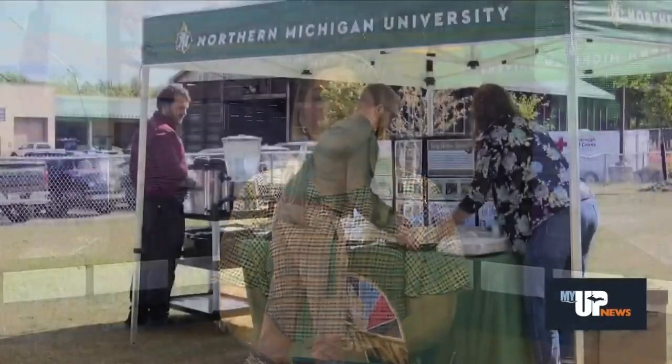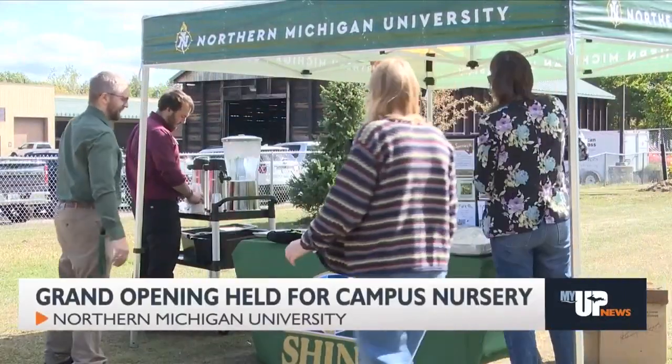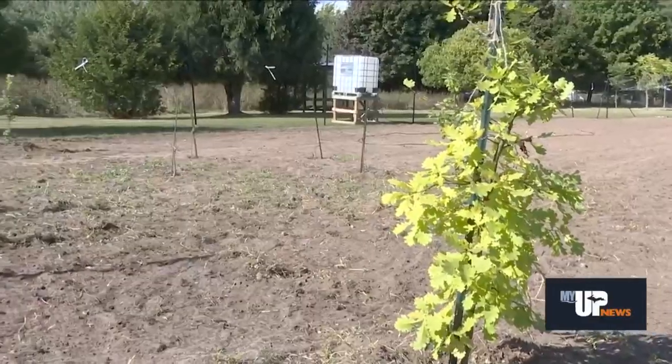As part of its 125th anniversary celebration, Northern Michigan University held a grand opening ceremony today for its new campus nursery, which will grow plants and trees native to the Upper Peninsula. Once mature, the nursery's native species will be used in campus landscaping projects, reducing the university's carbon footprint.